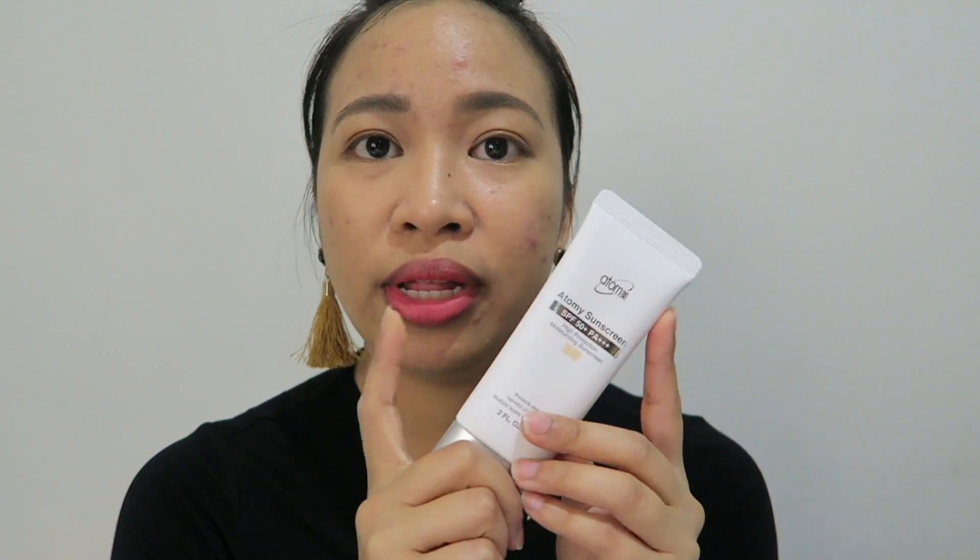The color I chose is beige — they have two colors, opaque white and opaque beige. For expiration, it's 30 months after the manufacturing date. When I tried this yesterday I was really amazed by its texture. It's really soft, buttery feel. I haven't tried a moisturizer that has the same texture as this one — it's like butter that melts on your skin. And it doesn't leave white cast. I'll show you when I try this if there's any white cast or not.